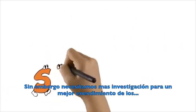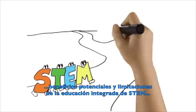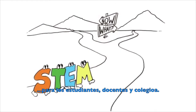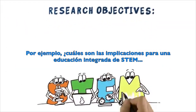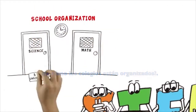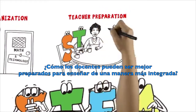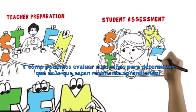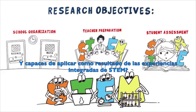However, we need more research to better understand the potential benefits and limitations of integrated STEM education for students, teachers, and schools. What, for example, are the implications of integrated STEM education for how schools are organized? How can teachers be better prepared to teach in integrated ways? And how can we test kids to determine what they are really learning and able to apply as a result of integrated STEM experiences?